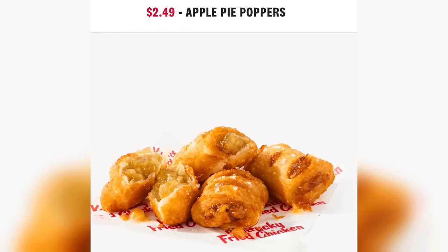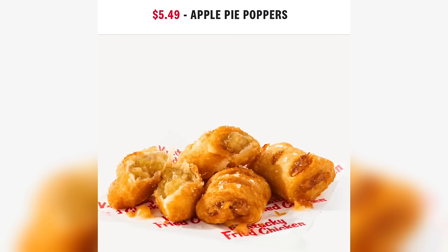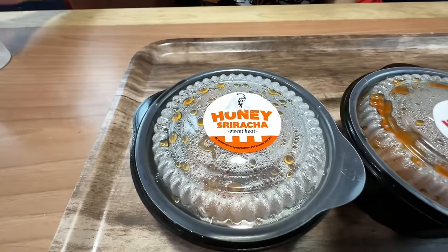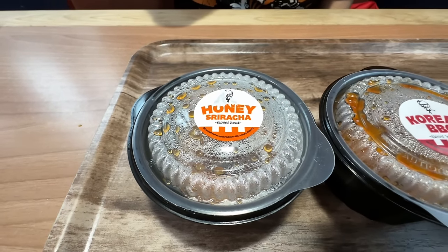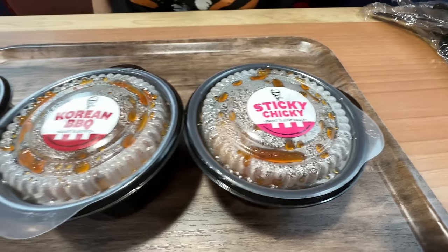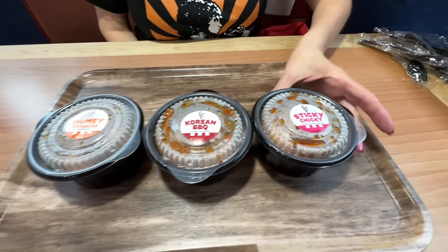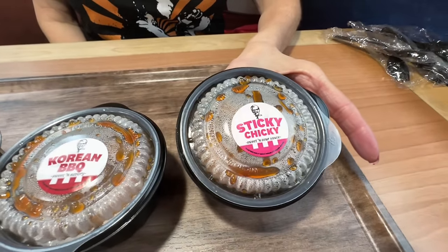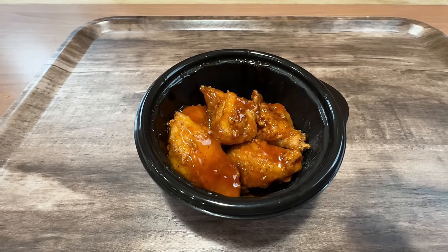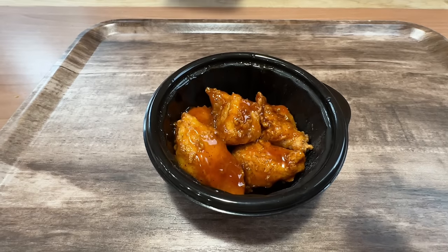Apple pie poppers: 4-piece is $2.49. If you want 10, they are $5.49. We're starting off with the three new ones first — the Honey Sriracha, Korean BBQ, and Sticky Chicky. We went with the 5-piece on all of these just because we can't eat that many of them.